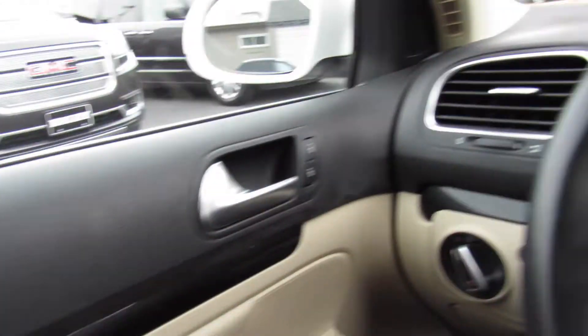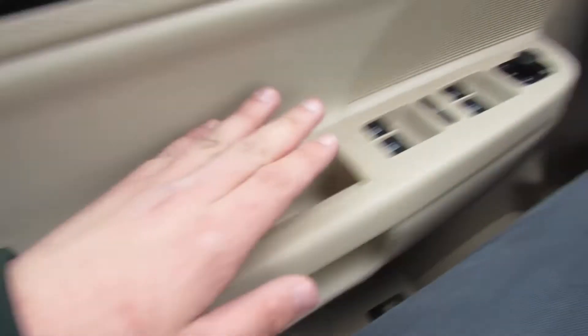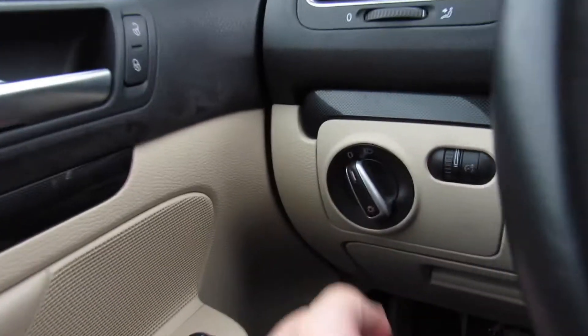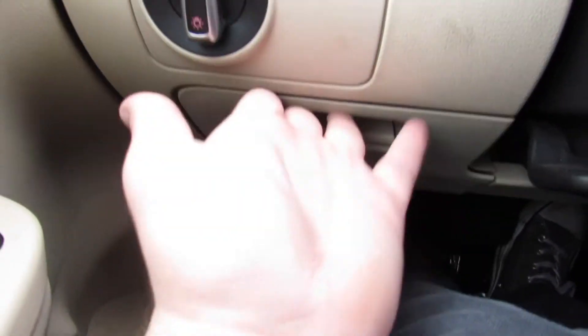On the door itself, nice padded material up top — padded leatherette on the door and it's stitched. All four windows are automatic power, mirrors are heated as well, and you do have power locks up there. Headlight controls, your gauge dimmer, and down here they have a storage compartment.